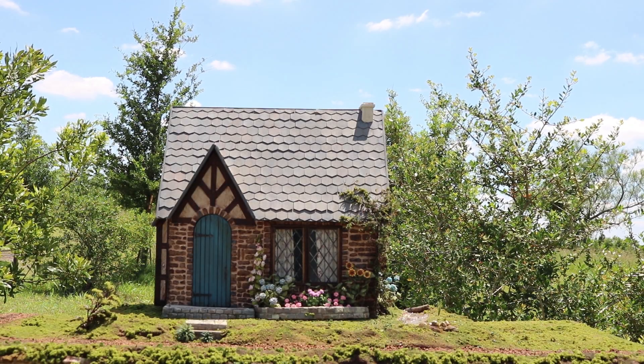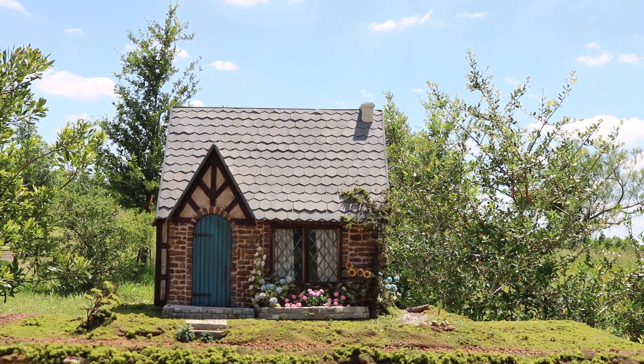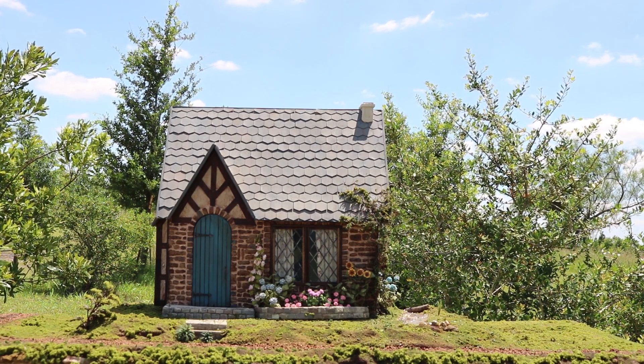Hey guys, welcome back to my channel. This video is just a quick overview of the exterior of my dollhouse, which is pretty much finished.